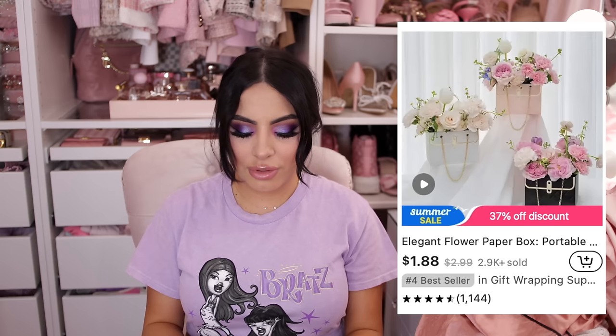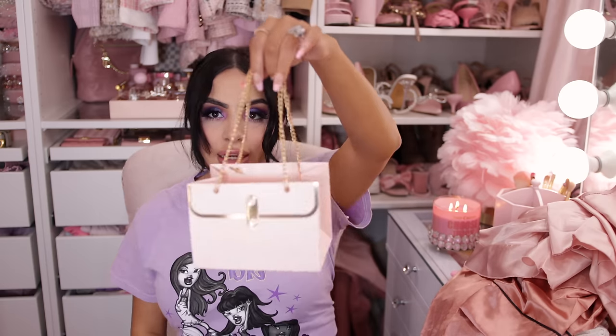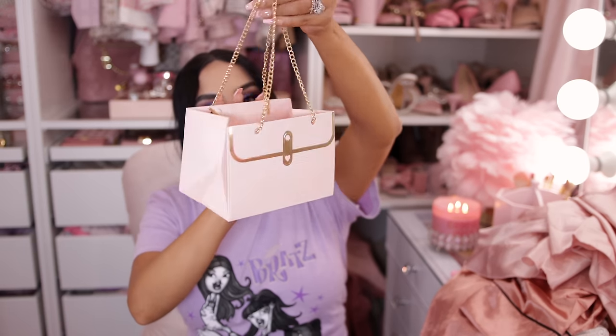I thought this next item was going to be a wooden decorative vase but it's actually more of a little cardboard bag — like a gift bag designed to look like a purse. I also ordered some flowers to go inside it. The flowers I saw on Temu looked like a really cute decor piece. Since it's not what I expected, I'll probably gift it to someone, but it would be adorable for a little girl's birthday party as favor packaging.